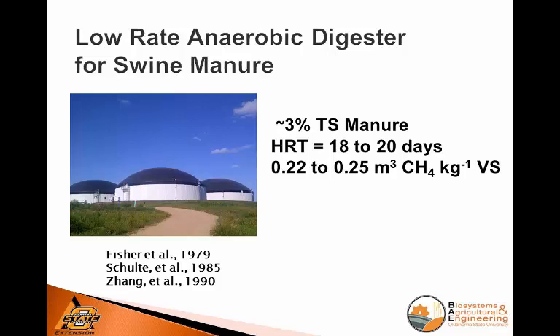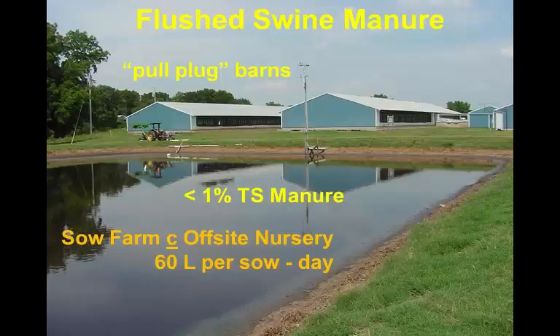So basically, if you've heard people say you can't digest swine manure — when I was at the Dane County Digester, somebody said 'it's too bad we can't digest swine manure' — well, back in the good old days, they were getting about the same yields as we were with dairy manure.